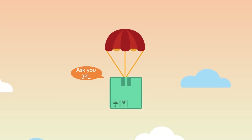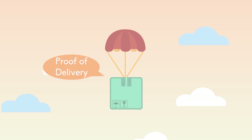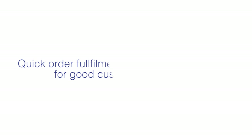Always ask your 3PL for a POD or Proof of Delivery for each shipment — it's the only document that will validate delivery of your orders. Take note that any cancellation or late shipment will be penalized. How fast you do order fulfillment according to Lazada's standards is one of the key drivers to a happy and fulfilling customer experience.